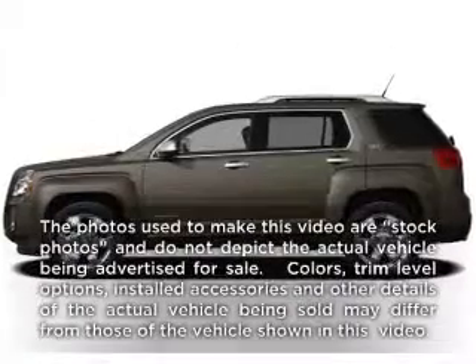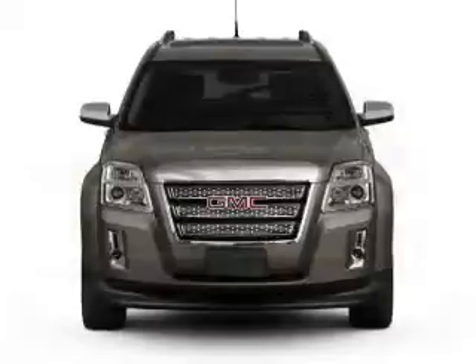Imagine yourself in this 2012 GMC Terrain. This is the set of wheels you've been looking for.